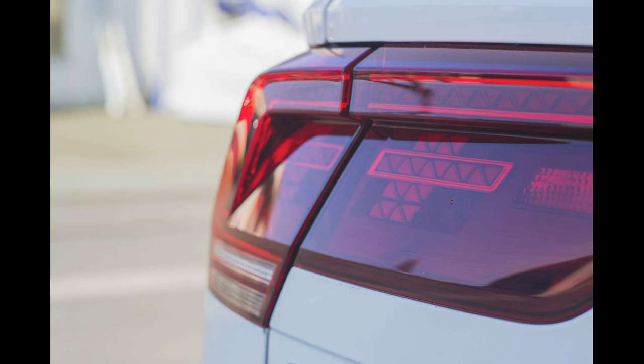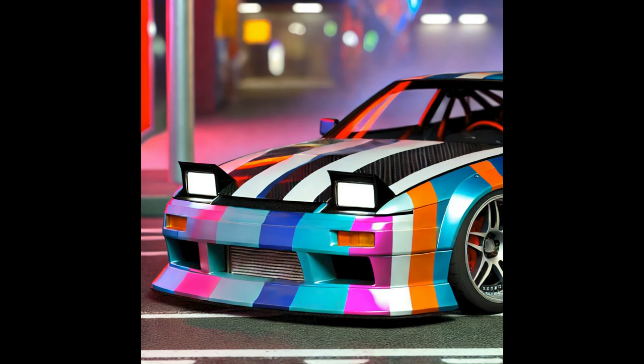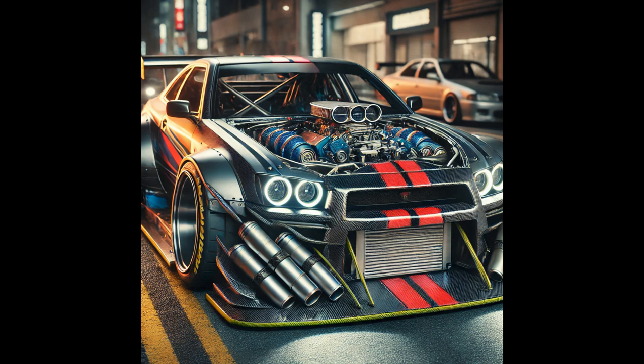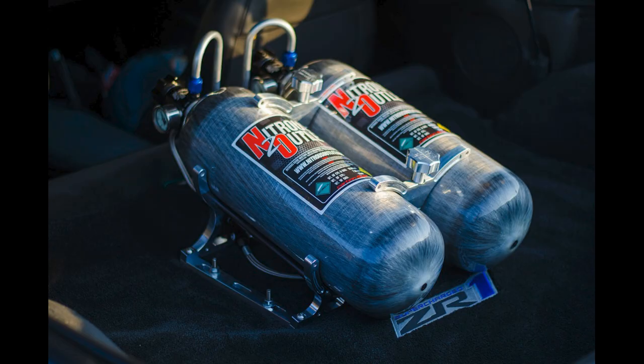Number plates — it always looks better if you don't have a front plate on the car, but your local law officials don't agree and will happily write you a ticket. No bumper — yes, removing the front bumper to show off your radiator, condenser, or large air intake pipes is illegal as it compromises both your safety and those around you.